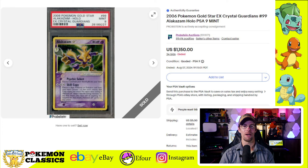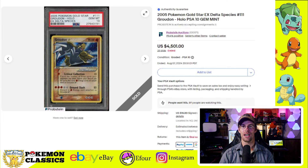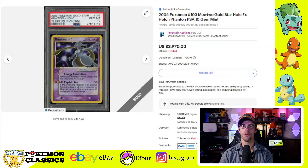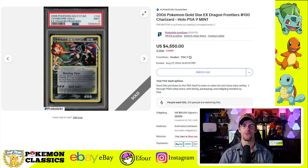Next up, we have the Alakazam Gold Star — one of my personal favorites — selling for $1,150 in a PSA-9. We also have the Celebi Gold Star in a Gem Mint 10, selling for $2,800. Then we have the Groudon Gold Star in a PSA-10 selling for $4,501 — that extra dollar made all the difference. The Gyarados Gold Star in PSA-9 sold for $3,950 — a very popular Pokemon and great looking Gold Star. Next, the Mewtwo Gold Star in a PSA-10 for $3,970. And then a couple of Charizard Gold Stars: one CGC-10 sold for $6,900, and a PSA-9 sold for $4,550.